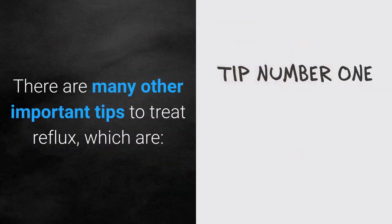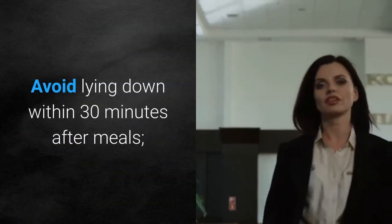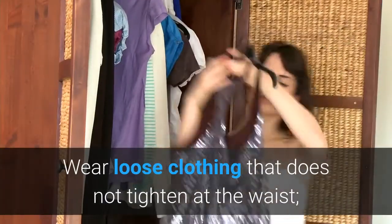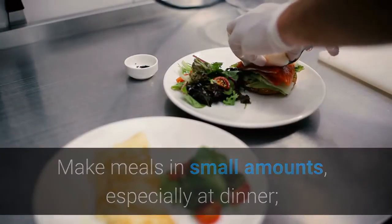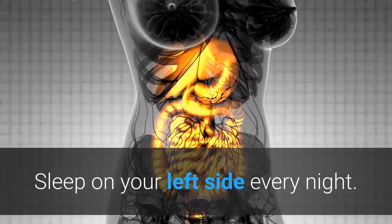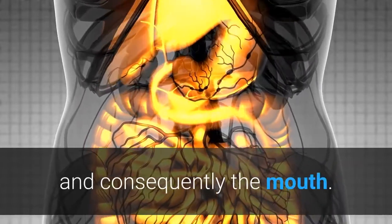There are many other important tips to treat reflux: avoid taking liquids during meals; avoid lying down within 30 minutes after meals; chew and eat slowly; wear loose clothing that does not tighten at the waist; make meals in small amounts, especially at dinner; eat at least two hours before bed; avoid liquid meals at dinner, such as soups or broths; sleep on your left side every night, to prevent the contents of the stomach from reaching the esophagus and consequently the mouth.